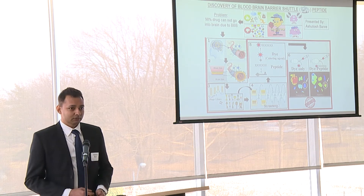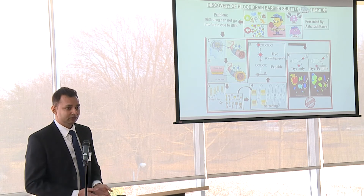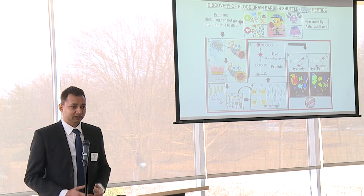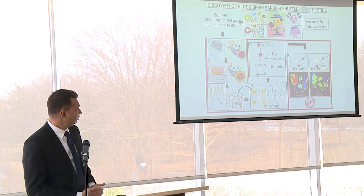So we studied in depth how the arrangement present in the wall makes it like this. We came to know that there is a kind of lock arrangement which makes all the doors shut and keeps things from getting into the brain.